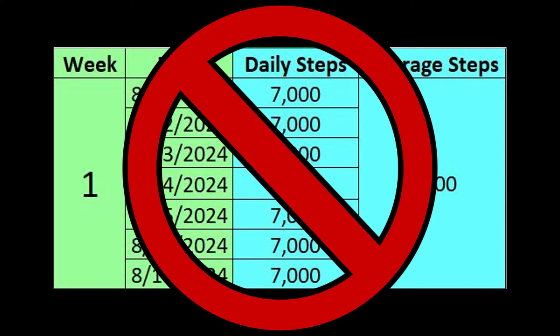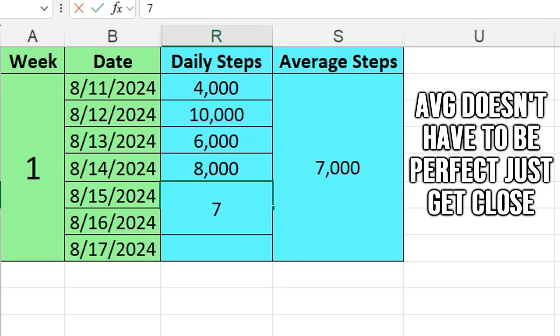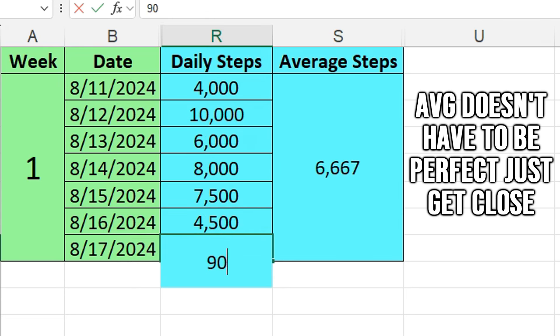Don't get caught up in feeling like you have to hit the same amount of steps every single day. What I want you to do instead is take an average for the week. So if your goal is 7,000 steps, maybe one day you do 4,000, another day 10,000, then 6,000 and 8,000 — over the week you just want to get that average to work out.